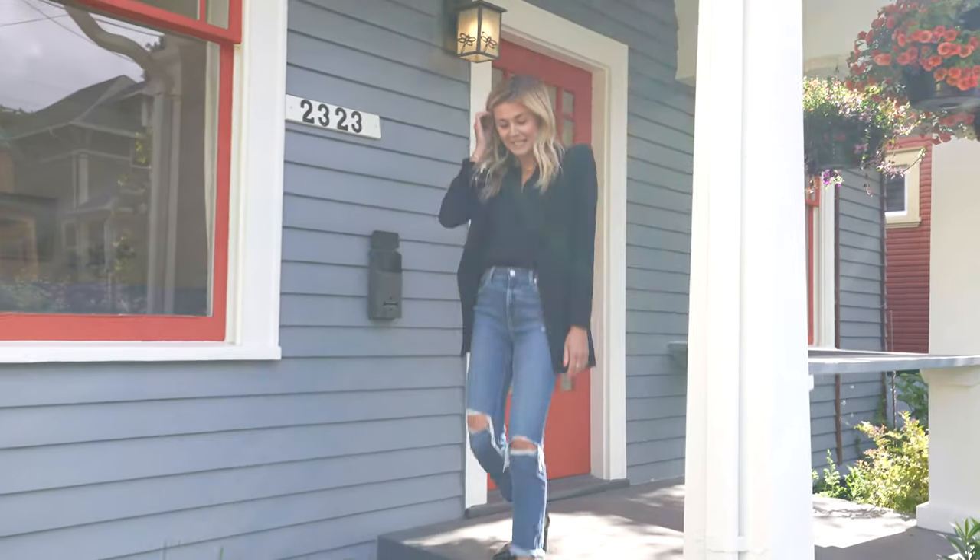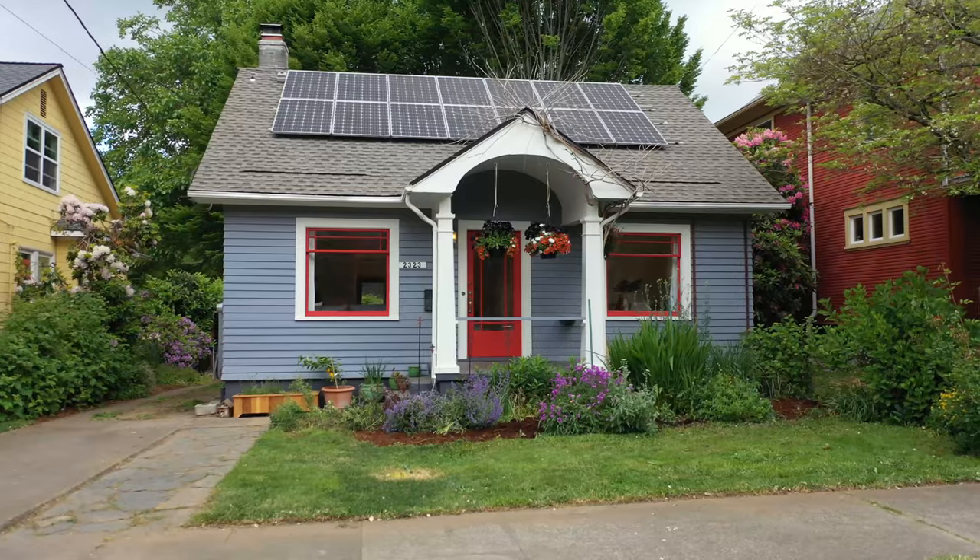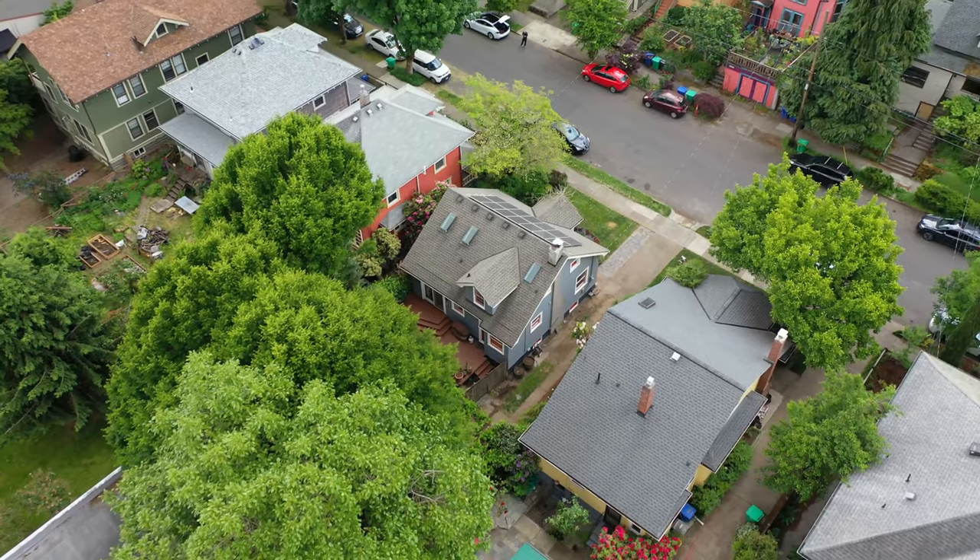Thank you so much for joining me today for our tour of 2323 Southeast Yamhill. Come by, take a look, and enjoy the incredible location right off Belmont.